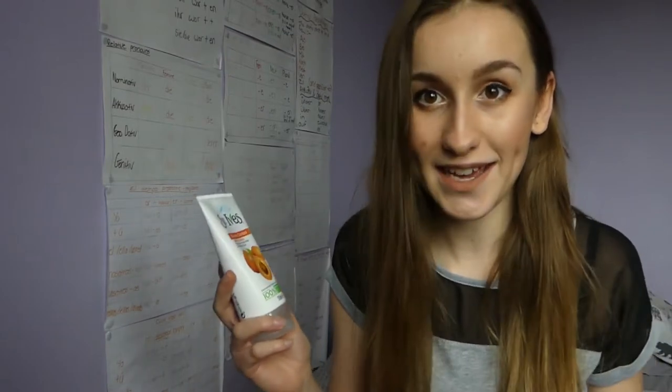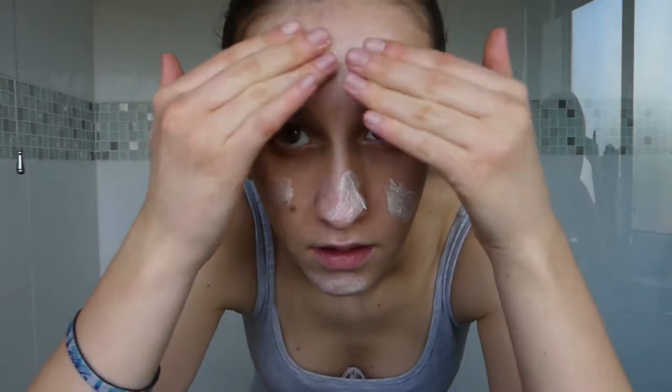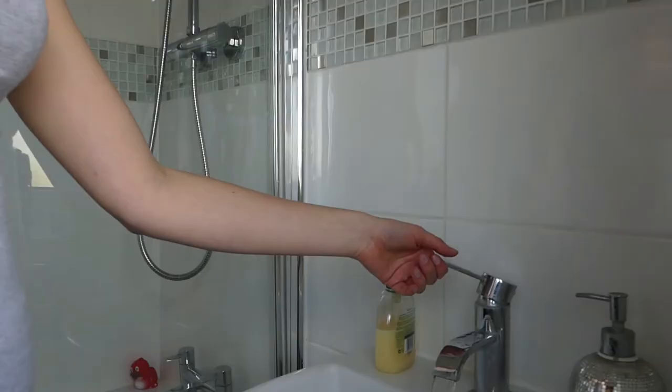The third product I've been using is the St. Ives blemish control apricot scrub. I did actually mention this in my last video and it has become a part of my skincare routine. It says to use it three to four times a week, so I use it once every other day. I put it on in the morning after I've had a shower — just a little bit on my fingers, rub it all over my face, and keep rubbing until it looks like a light white face mask, then rinse it off.